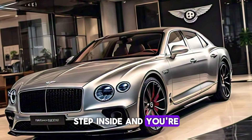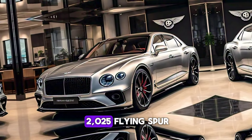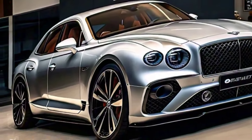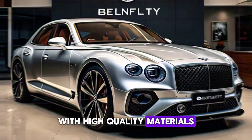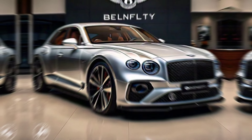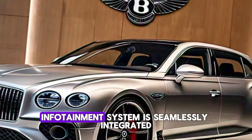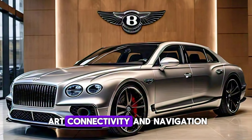Step inside, and you're enveloped in a world of luxury. The cabin of the 2025 Flying Spur is a masterclass in craftsmanship and technology. The dashboard features the signature Bentley wing design, with high-quality materials like leather, wood, and metal used throughout. The 12.3-inch touchscreen infotainment system is seamlessly integrated, offering state-of-the-art connectivity and navigation.